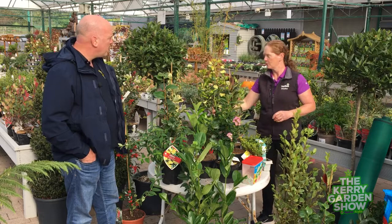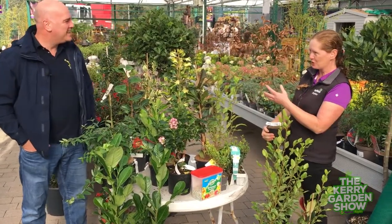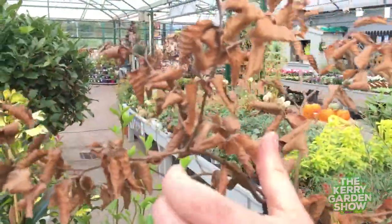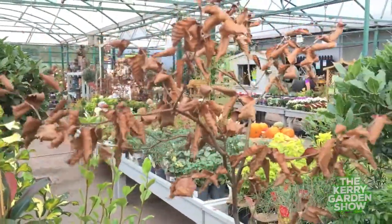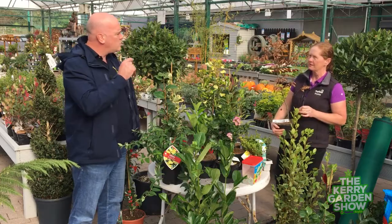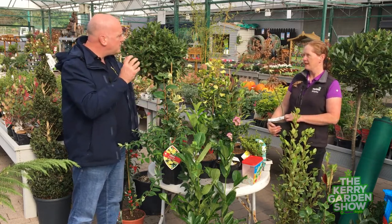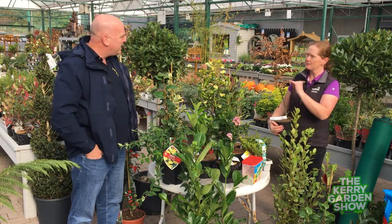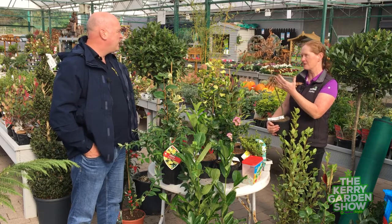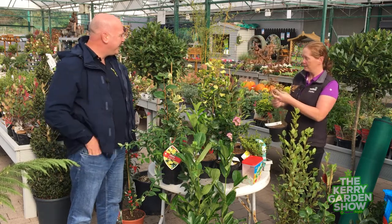Hedging doesn't always have to be evergreen. This is a young beech — it looks dead but it's not! The beech stays green throughout the year and then at this time of year it turns a coppery colour. Some people love it, some don't. The leaves turn coppery and then in the springtime the tiny little green shoots come and actually push the old leaves off. It's not completely deciduous — the leaves harden and stay on, and some will fall with the wind. You get a lovely rattling sound outside in autumn.